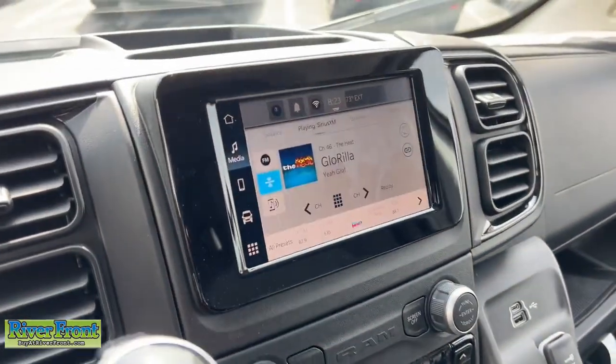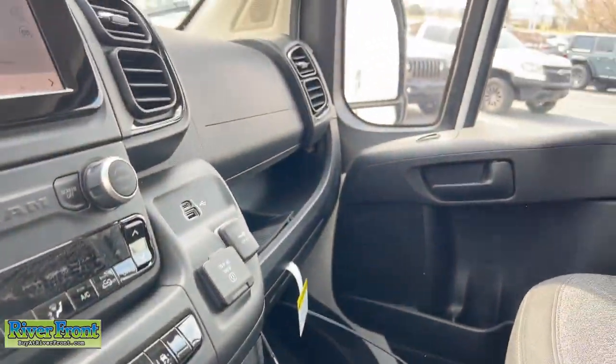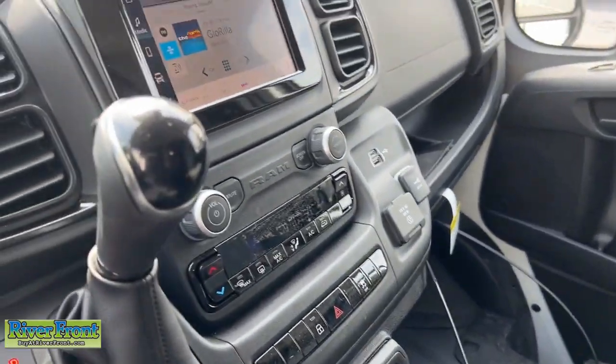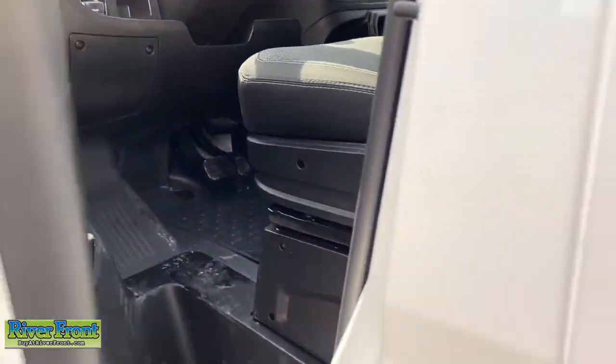Backup camera, electronic stability control, steering wheel audio controls. Project a polished, professional image in this capable, generously equipped ProMaster 1500. Come in for a test drive — our team will make it the best part of your day.